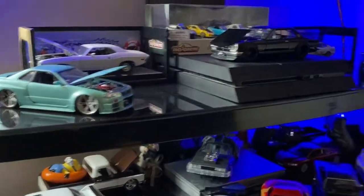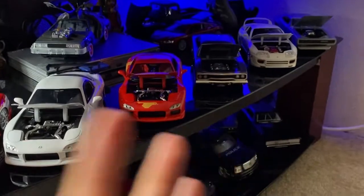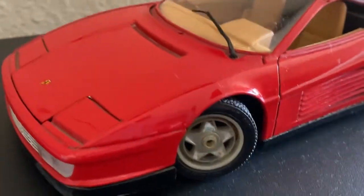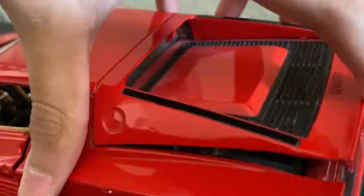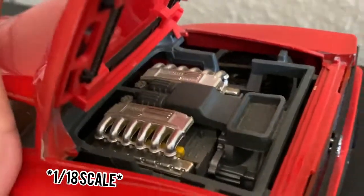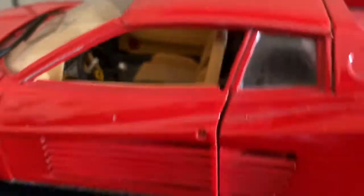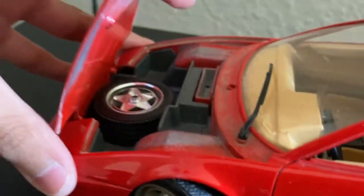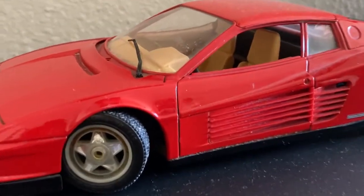Let me know your favorite in the comments below. Now we move on to the final section. This one is my dad's — a Ferrari, I think it's 1:28 scale. The motor on it is sweet. It's a Ferrari Testarossa — awesome.